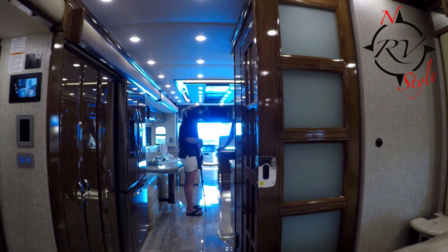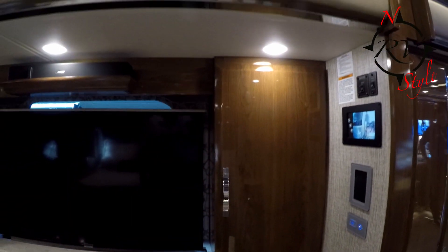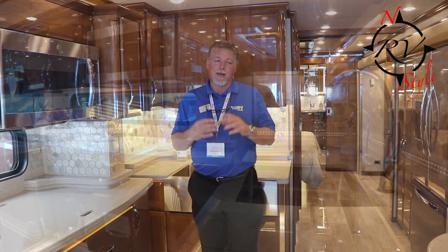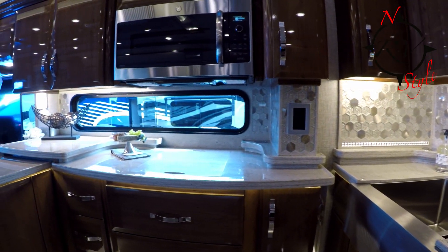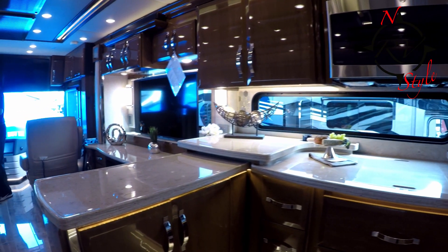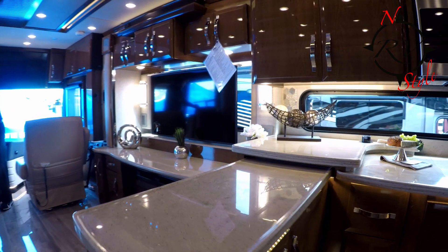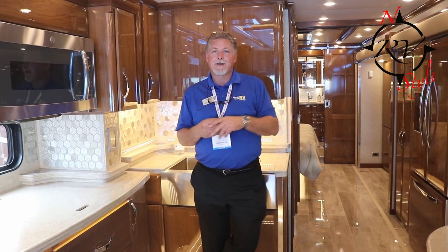The other thing with this motorhome that's very unique compared to a lot of others is that this coach has 16 house batteries. With those 16 house batteries and the large inverters it has, you could actually run the center air conditioner while you're going down the road without having your generator on. So you can cool the coach, no worries. The inverters and batteries do their job to keep that center air conditioner going.